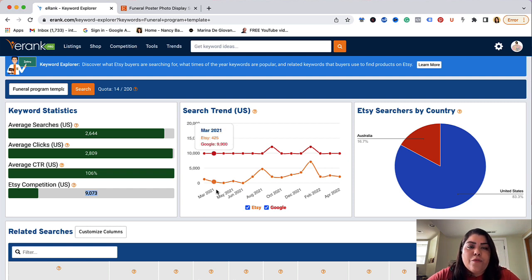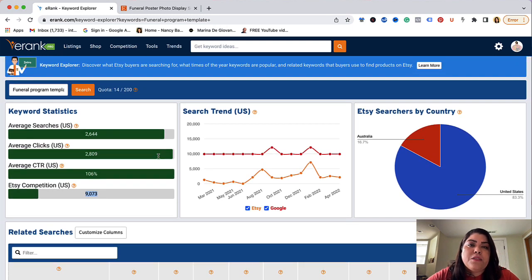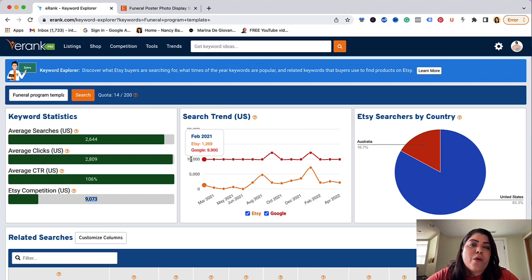You could also take it one step further and look at what's trending, and you can see the monthly searches on Google compared to Etsy as well. On Etsy it's an average of about 2,100 monthly searches for the month of April, but for Google people are searching for this at 9,900. That could be because a lot of people wouldn't think to go to Etsy to buy funeral templates. So this is a really good opportunity for anyone in this particular niche — there's not a lot of competition and people are searching for it on both Etsy and Google. When you're optimizing your listing for SEO, you could potentially rank on Etsy and also start driving traffic from Google and other large search engines.